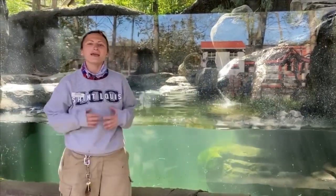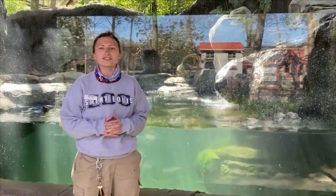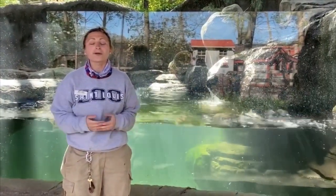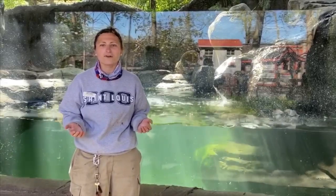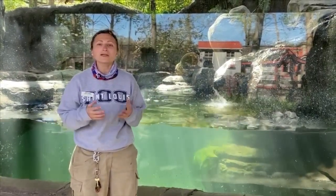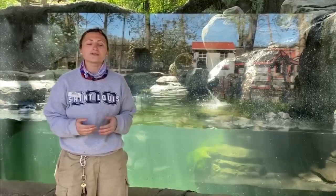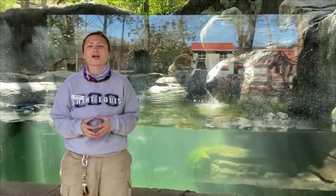Hi, I'm Brittany and I'm a zookeeper within the Emerson Children's Zoo at the St. Louis Zoo. Although the zoo is currently closed right now, we are still coming in every day and caring for our mammals. Today I wanted to talk to you about some of the different species that we have within the Children's Zoo, such as our North American River otters.